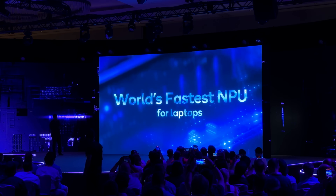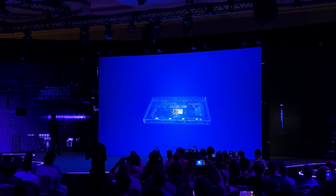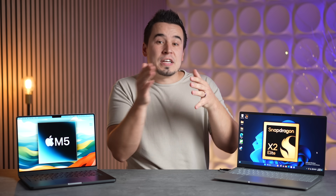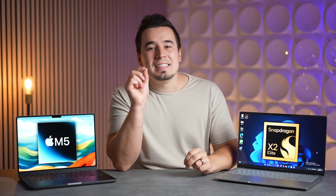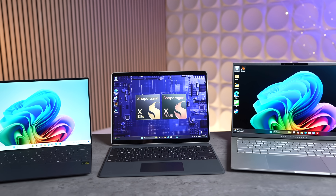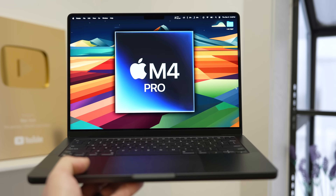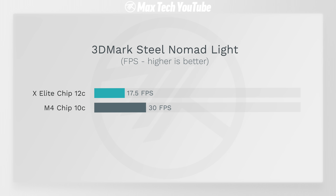Now let's talk graphics — the area where the original X Elite struggled most compared to the M4. In 3DMark Steel Nomad Light, the original X Elite only got 17.5 fps while the M4 got 30, making the M4 71% faster. So going into the X2 Elite Extreme announcement, it seemed like there was no way Qualcomm could catch up.